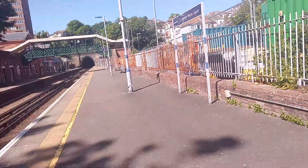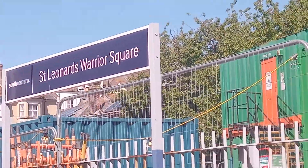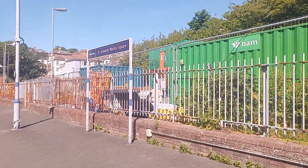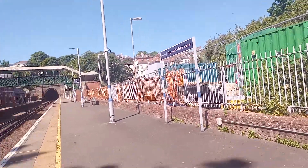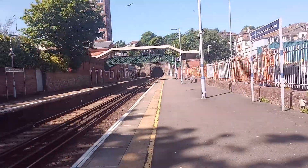Hello guys, welcome to the latest episode of Trains Out. Today I am at — so known as Rye, also known as Rye Square, located on the East Coast Way line. Today we'll be seeing services by Southern and South Eastern.